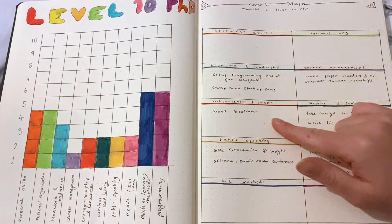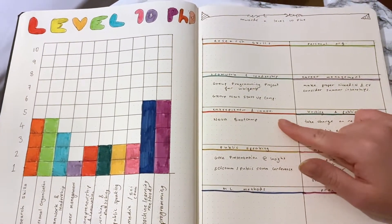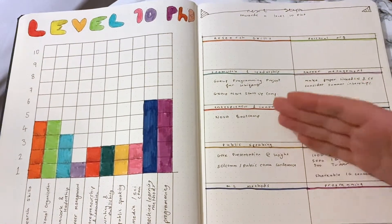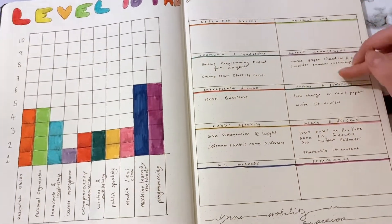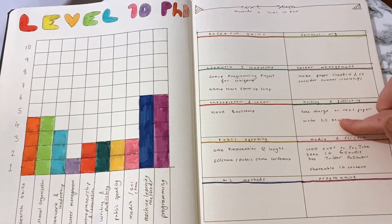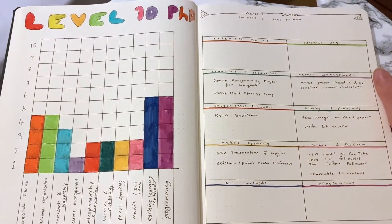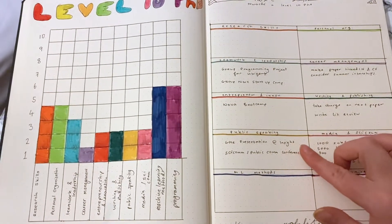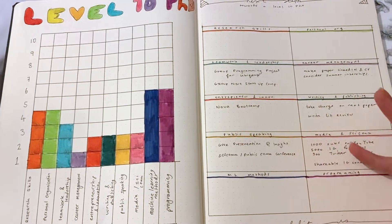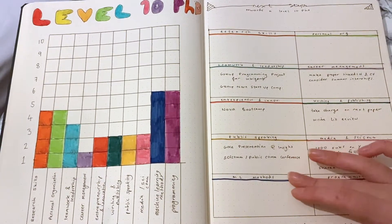For entrepreneurship and innovation, I have to do the Nova Academy bootcamp, which is an innovation academy bootcamp at my university to develop a new product — I'm applying for that this month. For writing and publishing, I have to take charge on the next paper and write my literature review for my thesis. I'm currently taking an academic writing class, so passing that will also be part of it. For public speaking, I have to give a presentation in my research group and attend either an in-person or, more likely, an online scientific communication or public speaking conference.